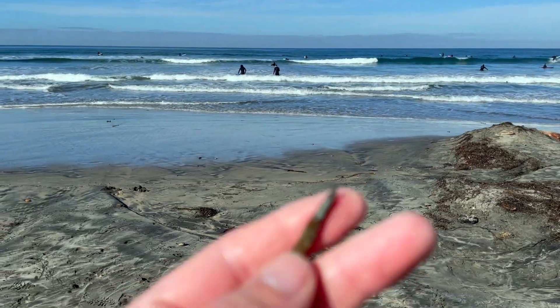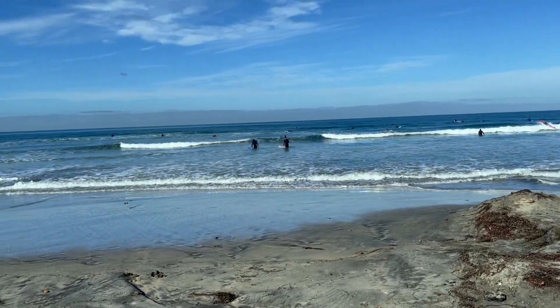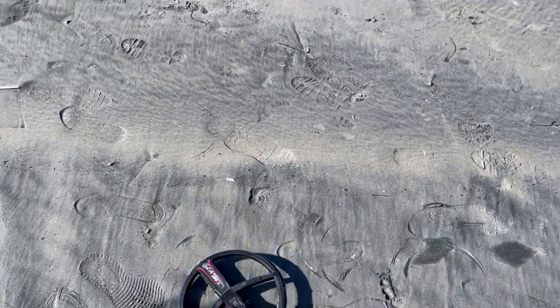Everyone thinks of La Jolla as being a nice beach, but another rusty nail — so maybe I should rename this beach Tetanus Beach. I'm probably gonna get tetanus before the end of the day. Got a 94-95, that's the highest numbers I've seen today so far, so I'm definitely gonna dig this.